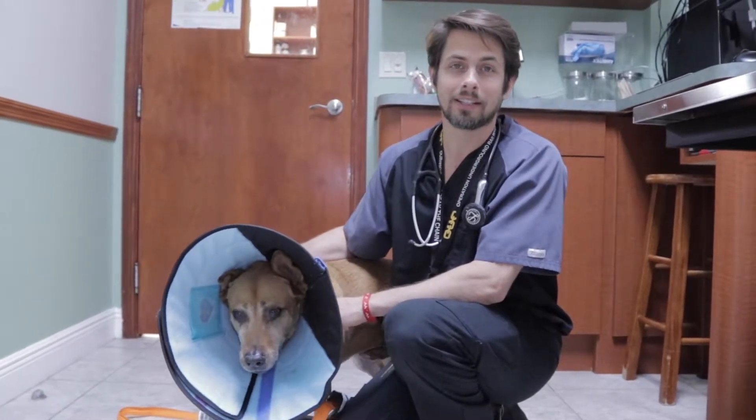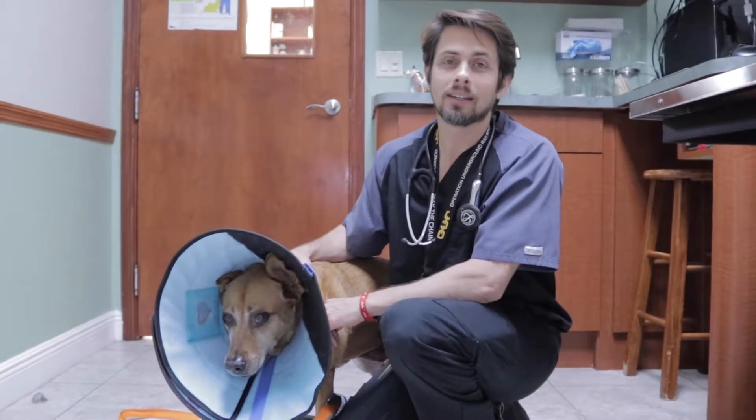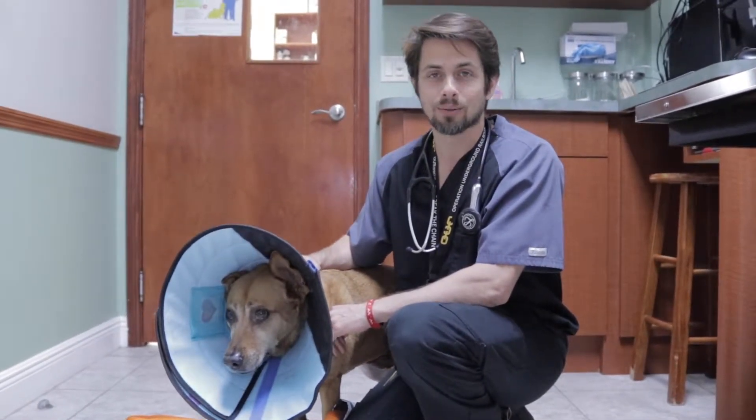Hey guys, my name is Dr. Lara here at Heron-Links Animal Hospital. Today I'm here with Mindy, and Mindy is an older mixed breed dog. She's about nine years old.